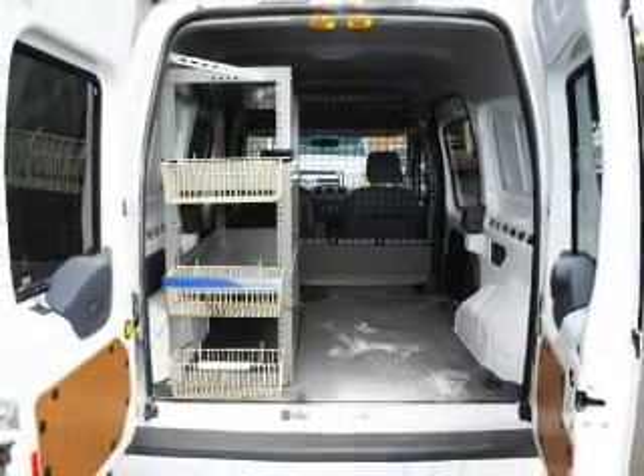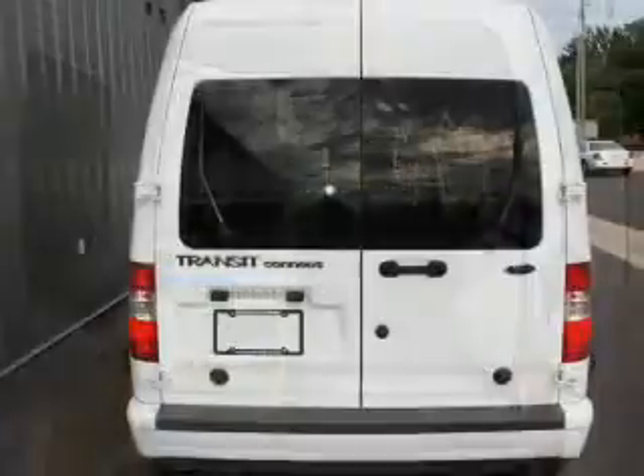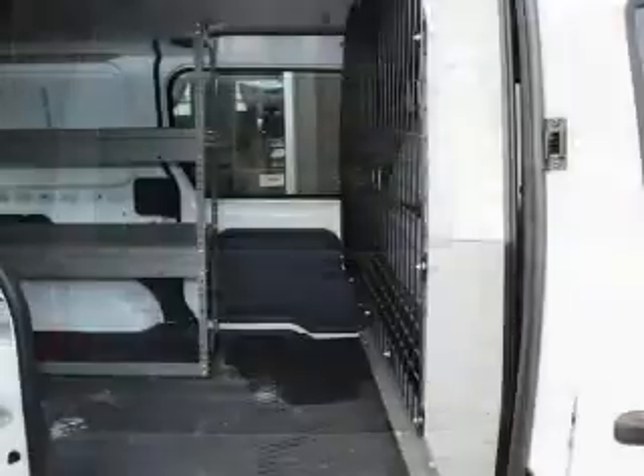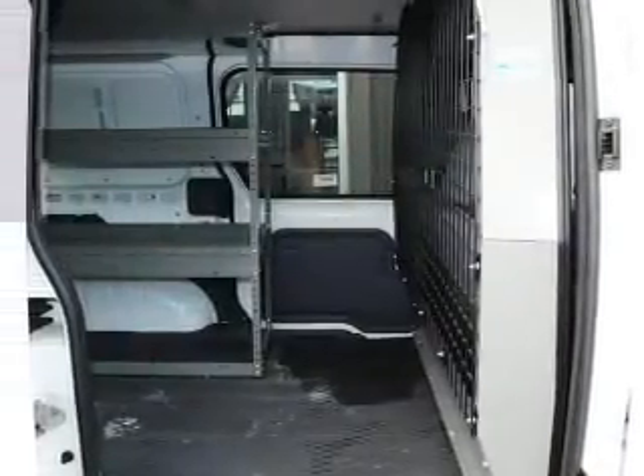Keyless entry, power door locks, power windows, cruise control, and AM-FM stereo with CD player, power mirrors, power steering. Call today to schedule a test drive.